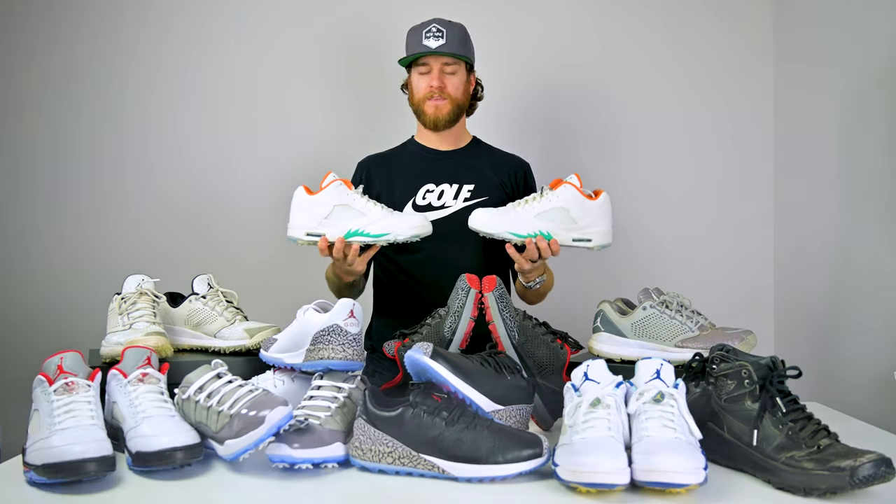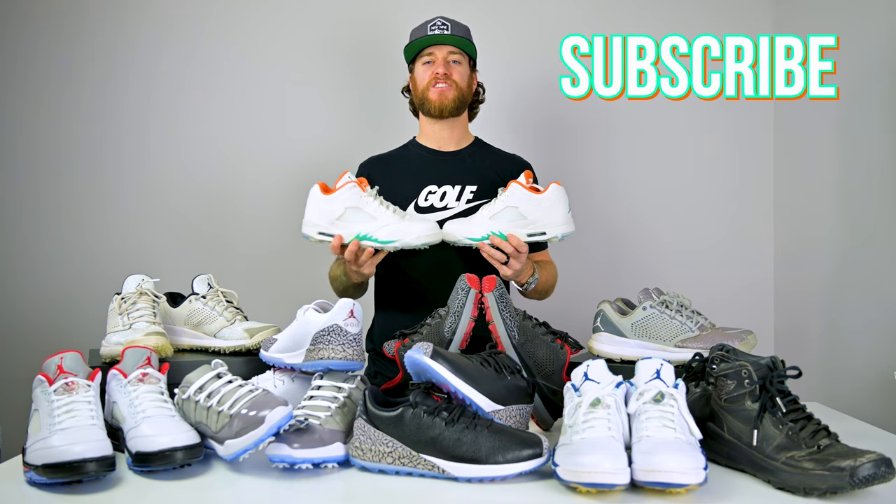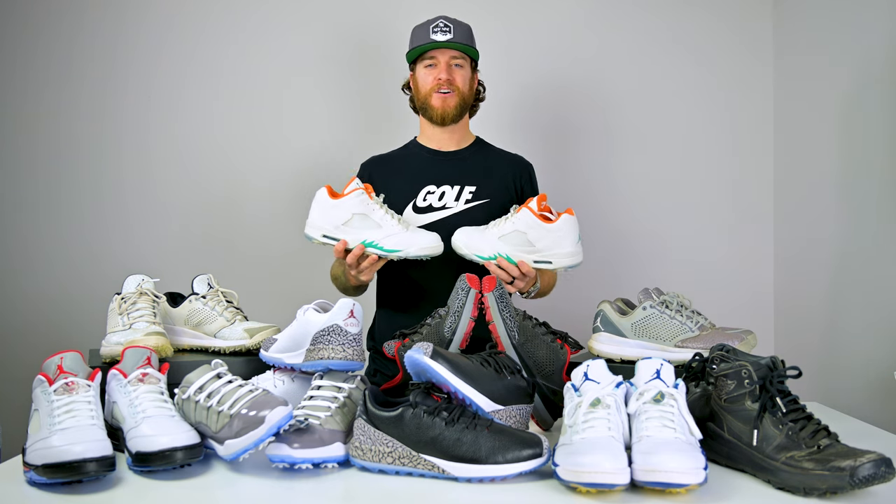Hey guys, welcome back to New Nine Golf where we talk about the hottest gear in golf. Today we're gonna be talking about some of my favorite shoes — Jordans. Hit the subscribe button and turn on post notifications so you can see our next video. Let's check this out.